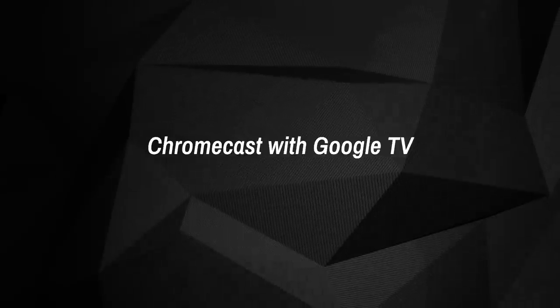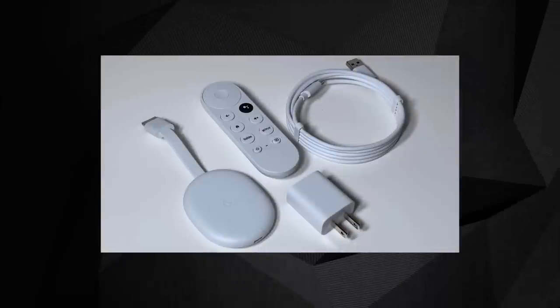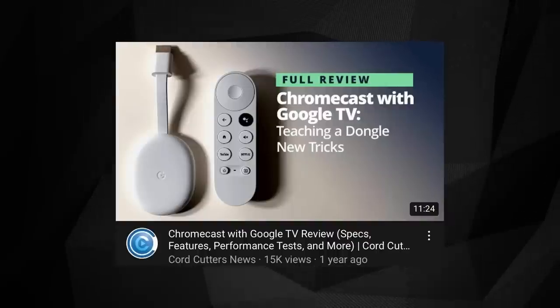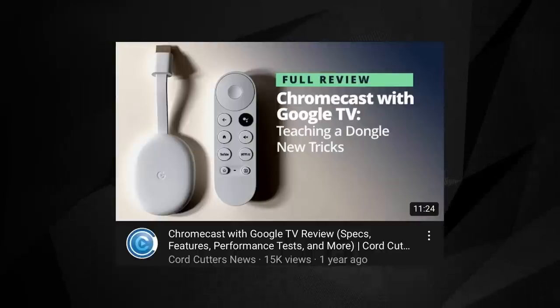Chromecast with Google TV. Representing the streaming dongle-style of hardware, we have the Chromecast with Google TV. The most obvious difference is a puck-like enclosure versus the more stick-style approach from Roku and Fire TV. Regardless, the Chromecast with Google TV is also an excellent streaming device to use on the road, thanks to its portability and performance.